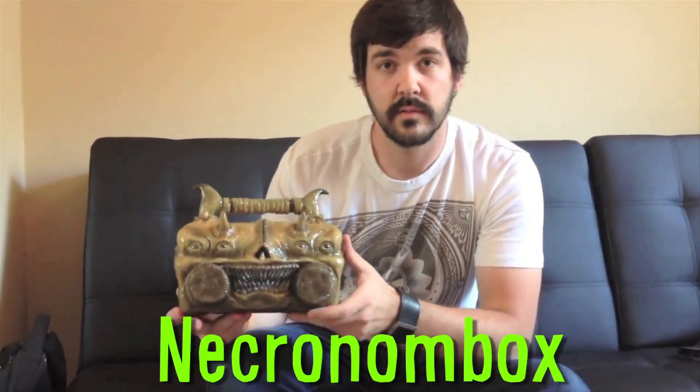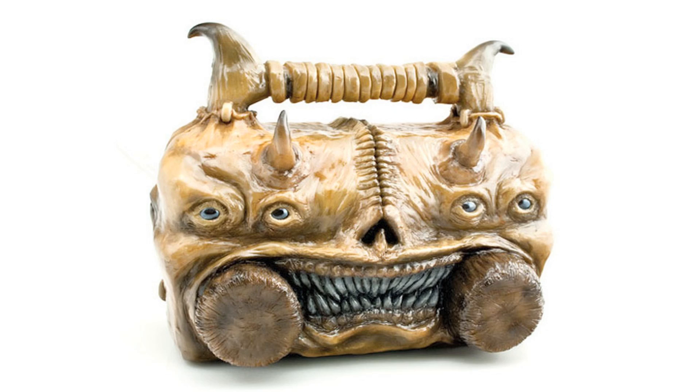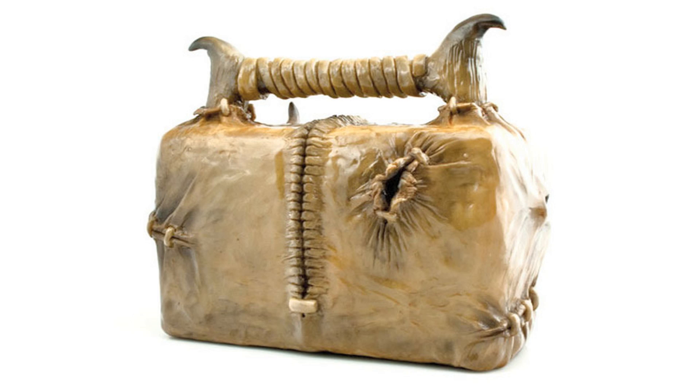Combining a boombox and horror is Josh Marlar's Necronombox. It's a customized Lil' G mini boombox made to look like the Necronomicon as depicted in the Evil Dead series.